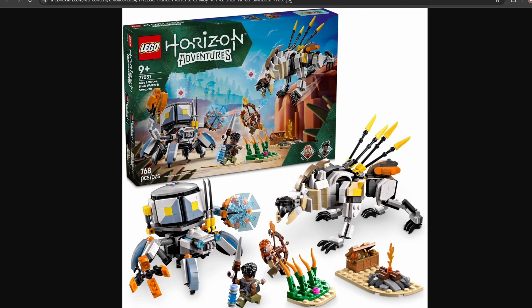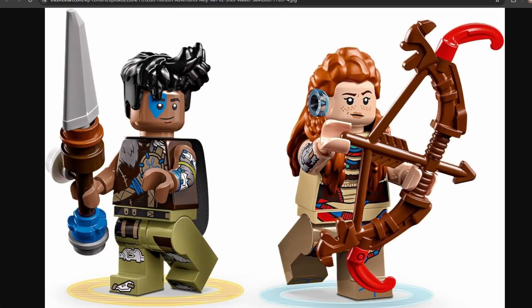Taking a look at the actual set itself, we've got two minifigures. First we have Aloy, and then we have Varl. Aloy is technically a new figure, but we have seen a minifigure of her before a couple years ago with the Tallnecks set. As for Varl, he's a brand new minifigure, a character from the franchise. This gives me hope that other sets in this potential theme could also have other characters, especially Aaron, as he's one of my personal favorites.